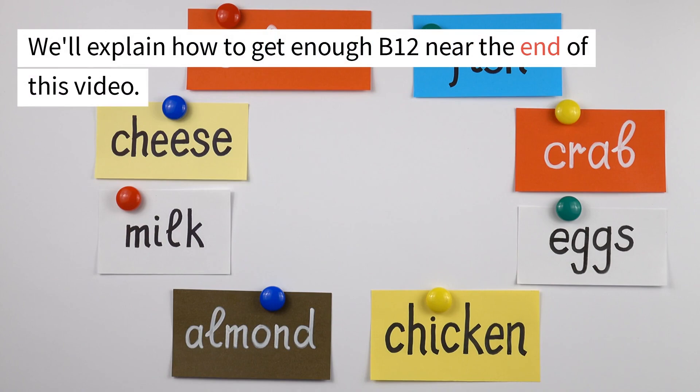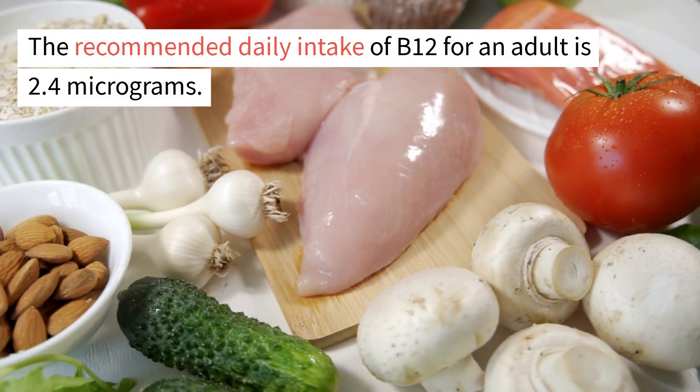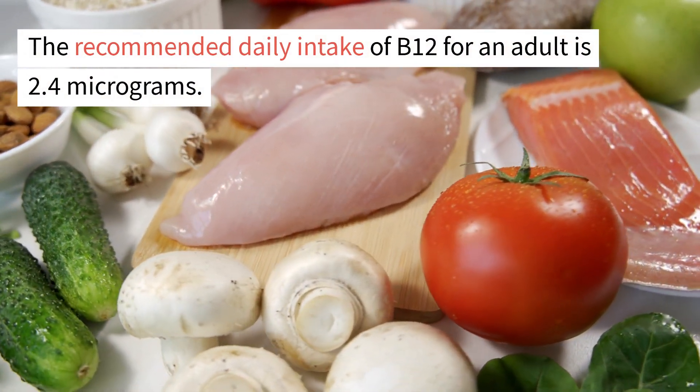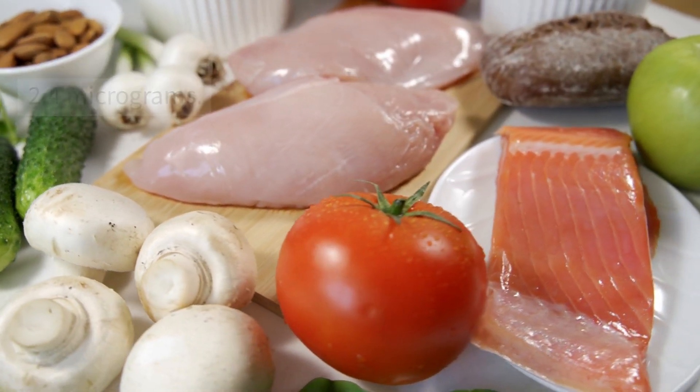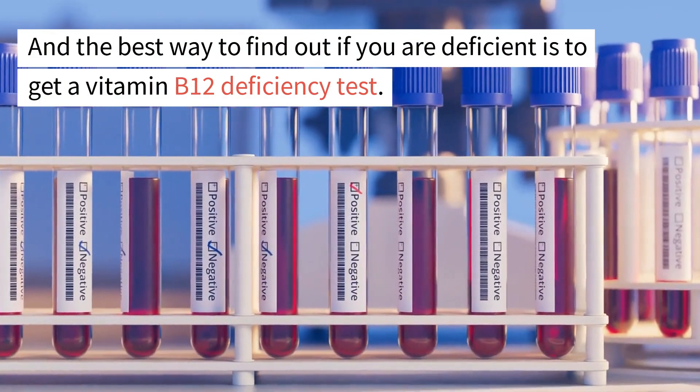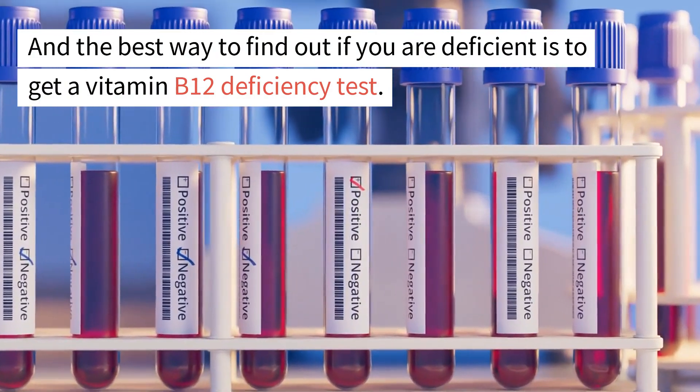We'll explain how to get enough B12 near the end of this video. The recommended daily intake of B12 for an adult is 2.4 micrograms, and the best way to find out if you are deficient is to get a vitamin B12 deficiency test.